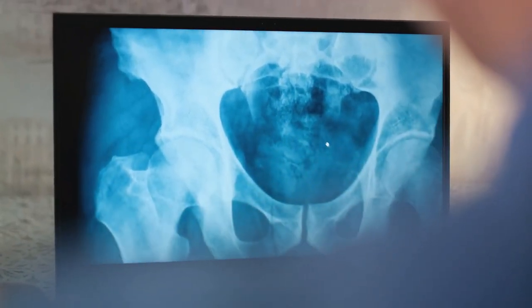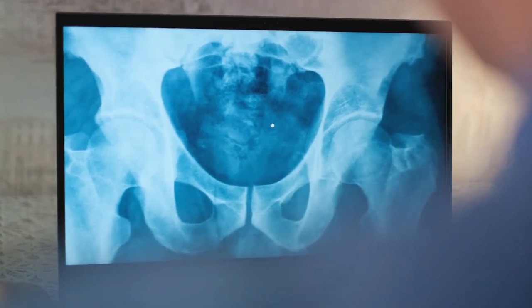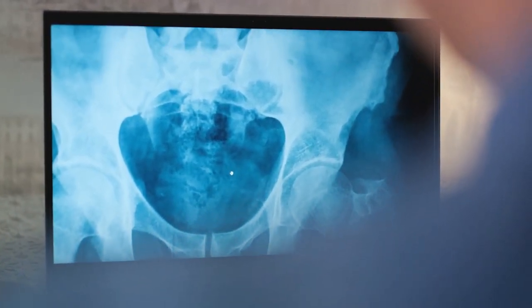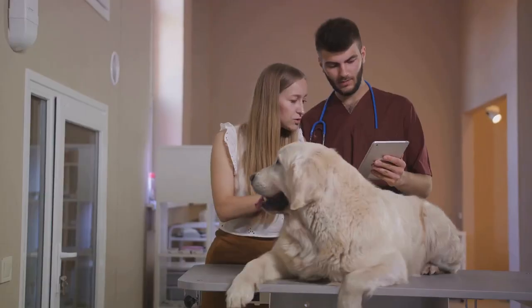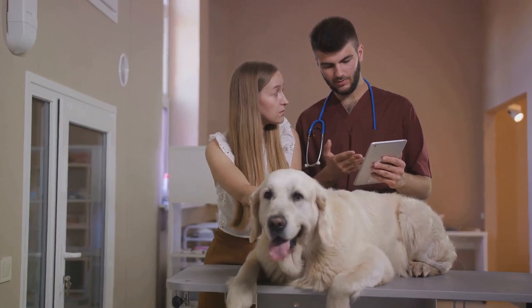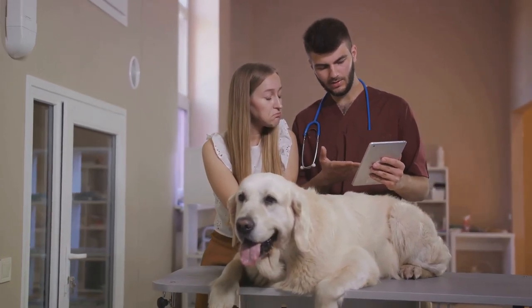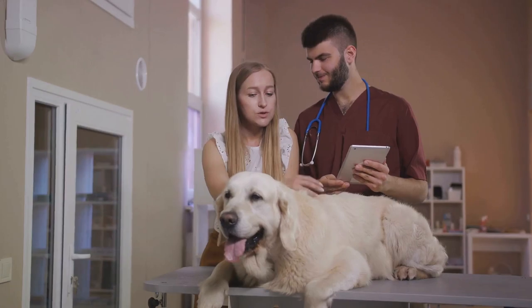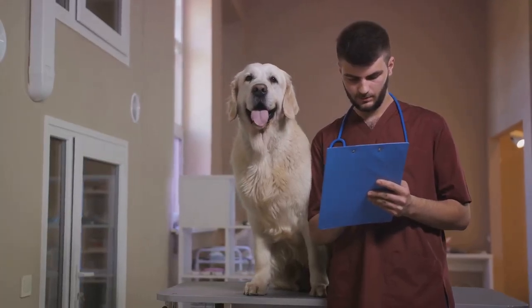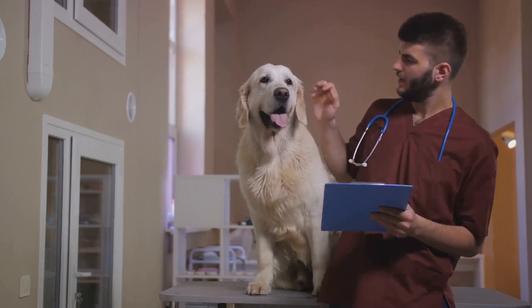Arthritis can affect any joint in a dog's body, but it's most commonly found in the hips, knees, and elbows. These joints bear the brunt of a dog's weight and are more susceptible to wear and tear. It's important to note that arthritis is not exclusive to senior dogs. While it's more common in older dogs due to prolonged wear and tear on their joints, younger dogs can also develop arthritis, especially if they have suffered injuries or have a genetic predisposition.